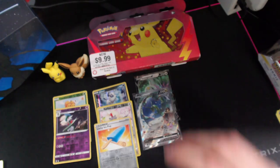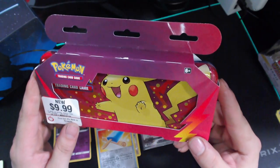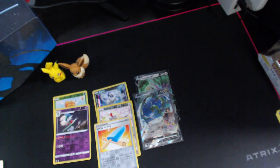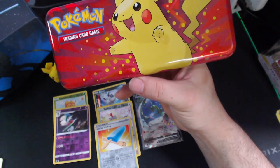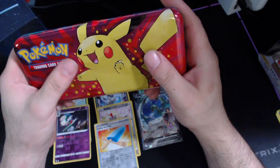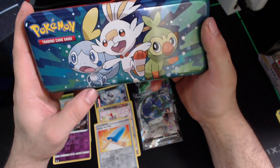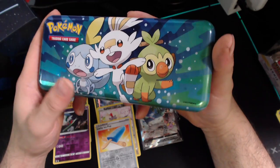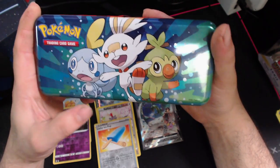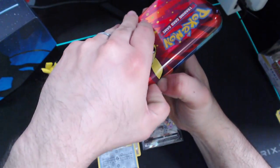Last but not least we have this beautiful pencil tin. If I was a kid and I was able to get this for school I would be ecstatic. And then it comes with two Pokemon packs — say no more, I'd be buying these left and right! Open that up — look at this case guys, we got Pikachu, Pokemon Trading Card Game right there. And then we got Scorbunny, Grookey, and Sobble! That's really awesome — I'm definitely gonna have to give this to my son, he loves Scorbunny.